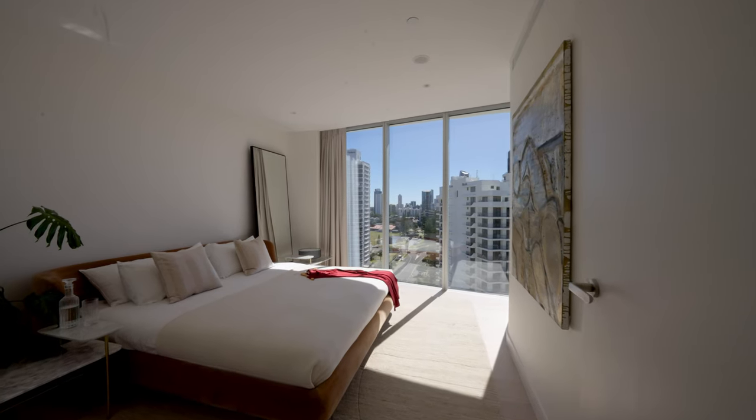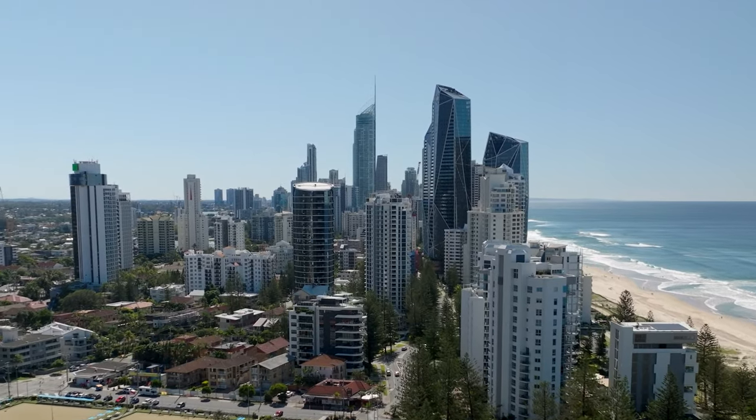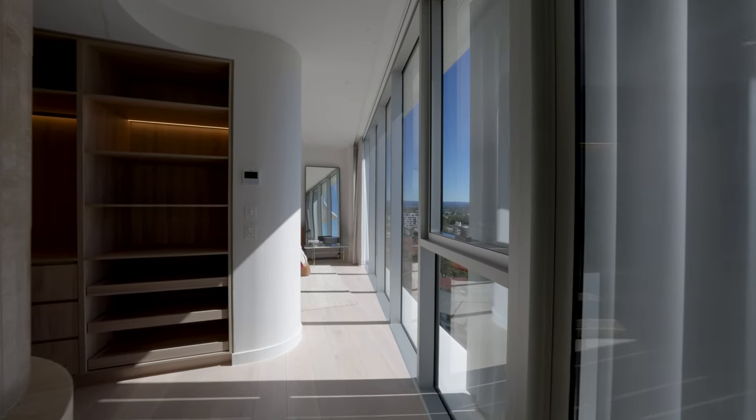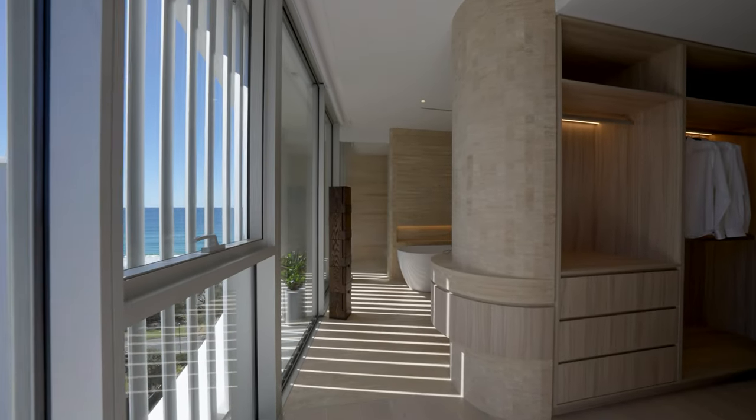In the primary bedroom, windows have been cleverly angled to maximise ocean and city skyline views without compromising the bedroom size. Storage remains a top priority with a large walk-in robe complete with makeup bench and LED lighting.